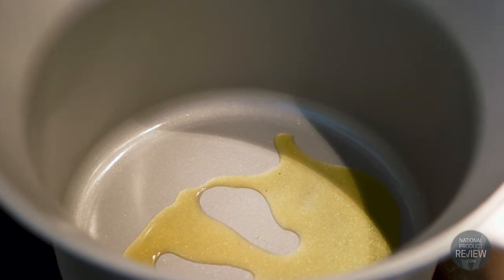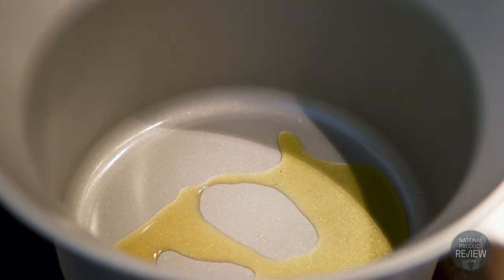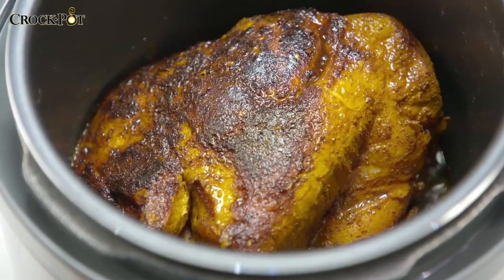Dura Ceramic is a non-stick, stain-free coating. It delivers four times more durability than traditional coatings and has the added benefit of being highly scratch resistant and really easy to clean.